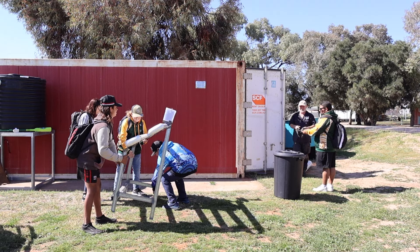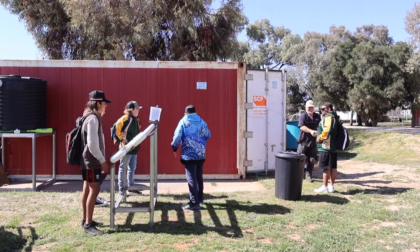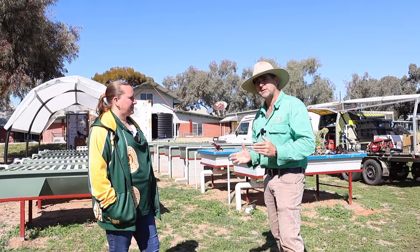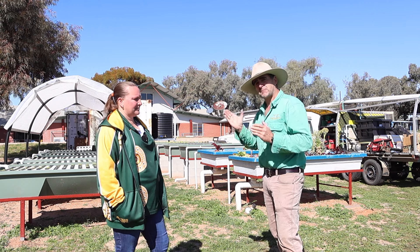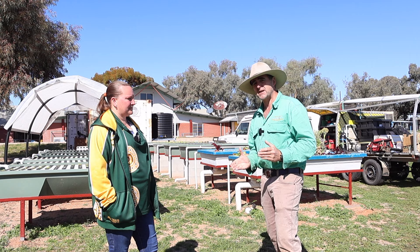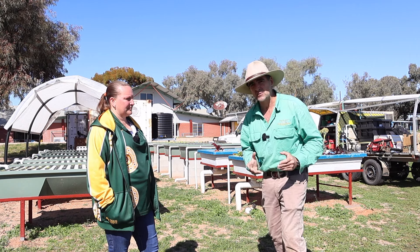I'm at Menindee Central School with Sharni, one of the teachers here who's one of the powerhouses behind this project, to talk about the aquaponics system that is being set up in central schools to engage kids with science, engage them with their learning, and get them outdoors.